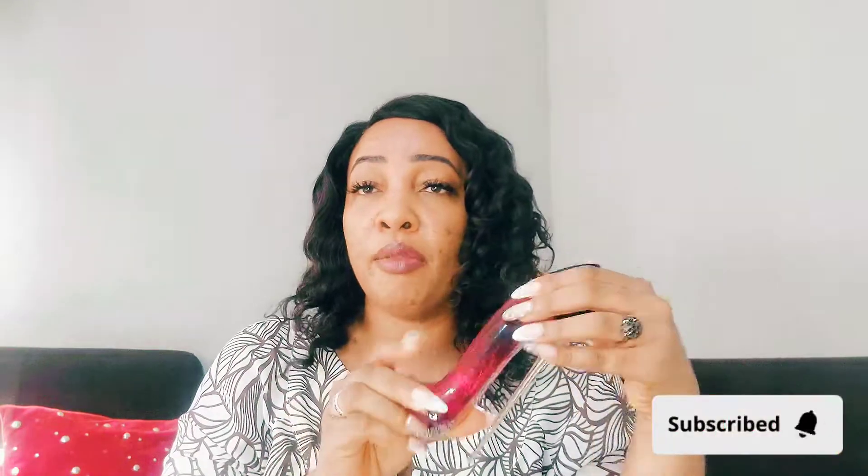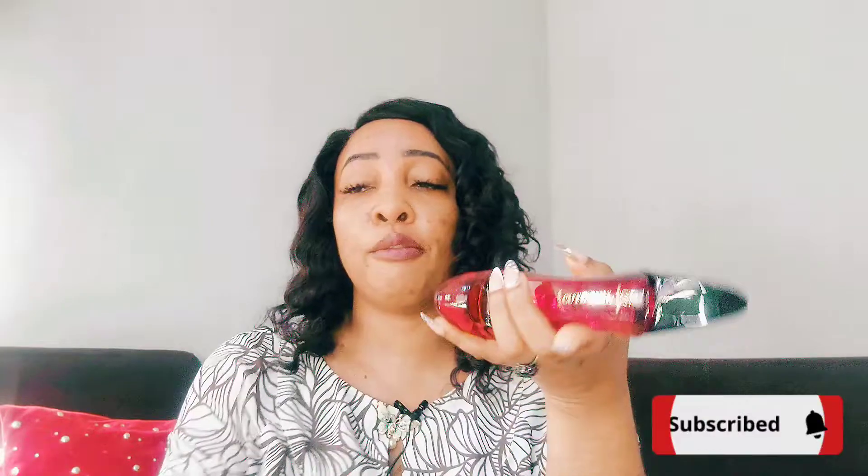Next up is Cute Girl Velvet, also by Ard al Zafaaran from their Mega Collection line. It's another shoe-shaped bottle — black and red — and it's also 90ml. This is a floral oriental fragrance with top notes of bergamot, coffee, lemon, and almond; heart notes of orange, damask rose, jasmine, iris, and tuberose; and base notes of ambergris, cedarwood, tonka bean, vanilla, and cocoa.